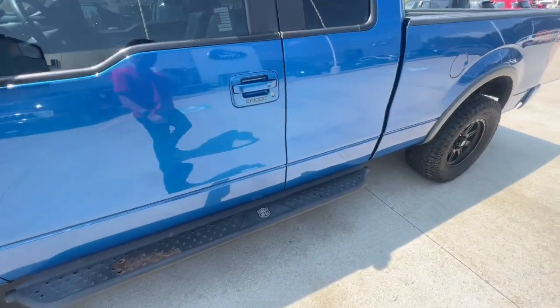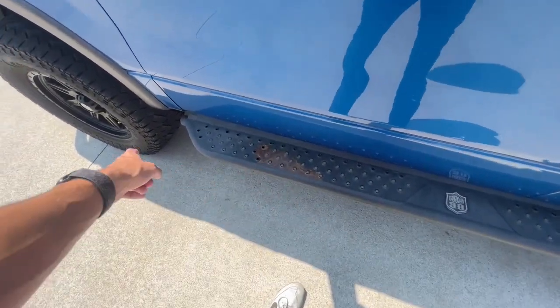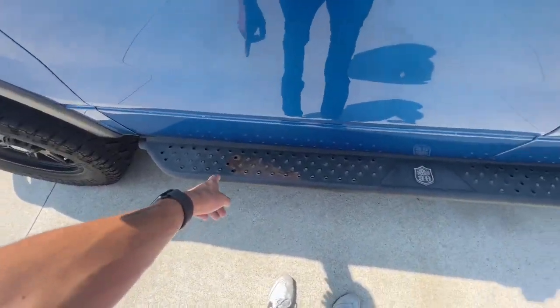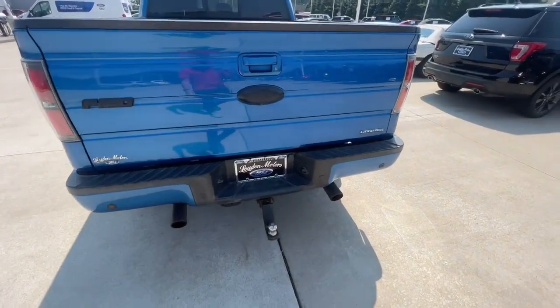I like to give you a rough idea of any cosmetic issues. There are a couple of small dings, but nothing major. You're going to have a little rust here on this running board, but nothing too bad — no holes or anything like that. You're going to have the dual exhaust, and it is a flex fuel.